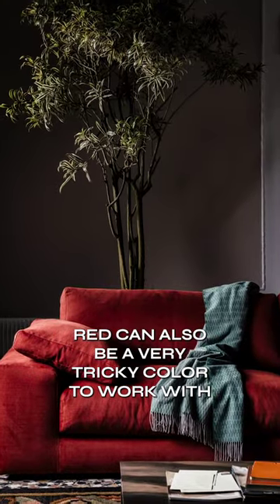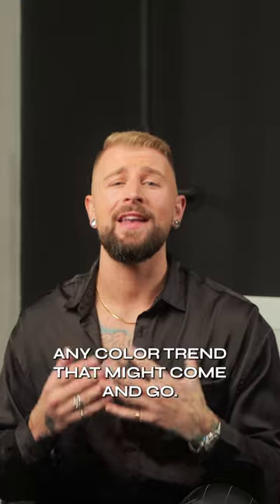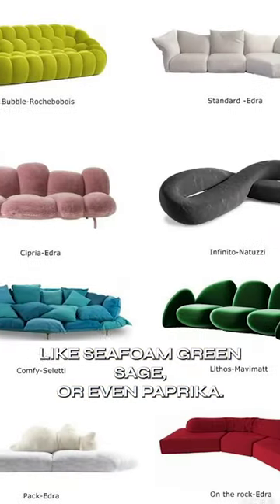Red can also be a very tricky color to work with for the overall color palette for the rest of your room. Remember, a sofa needs to outlast any color trend that might come and go. So this is why I want you to avoid any of those trendy colors like seafoam green, sage, or even paprika.